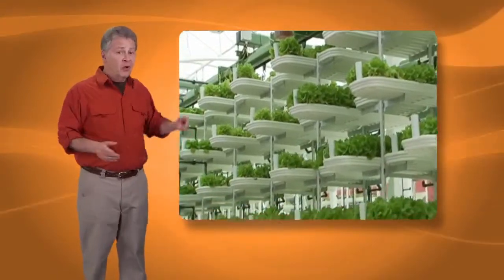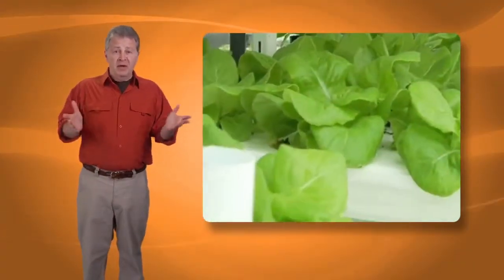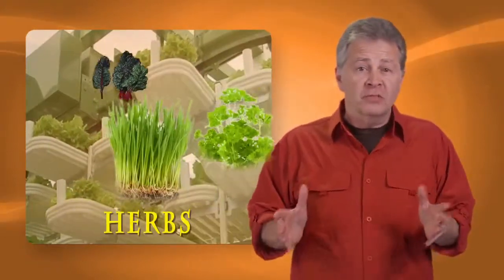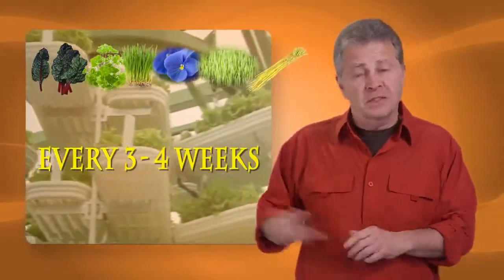It's a moving vertical growing system. Those trays circulate to get the optimum amount of sunlight, and it's designed to produce over 11,000 heads of lettuce or red chard, mixed leaves, herbs, edible flowers, wheatgrass or barley every three to four weeks.